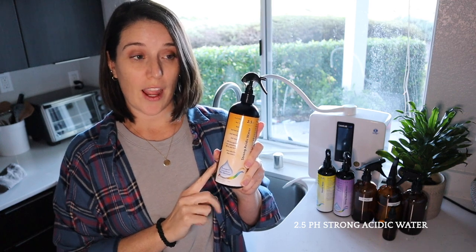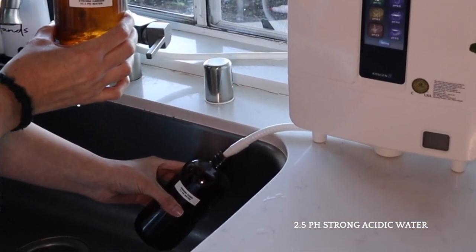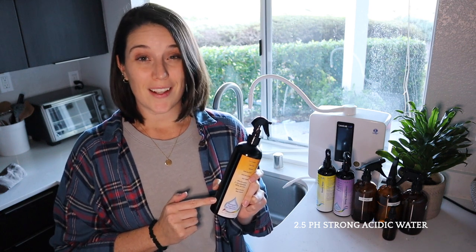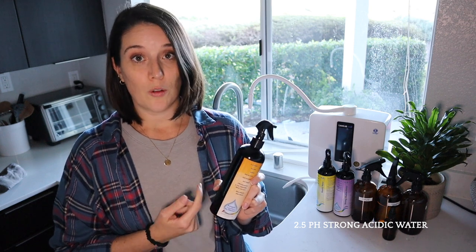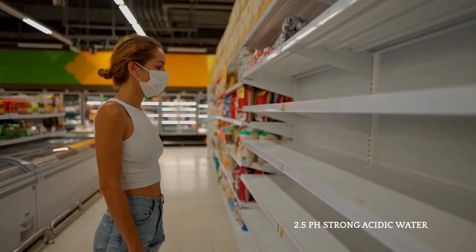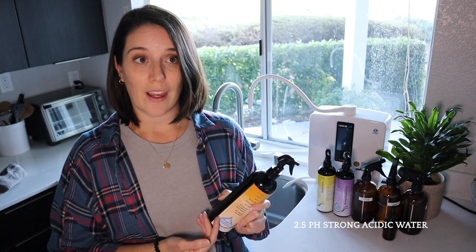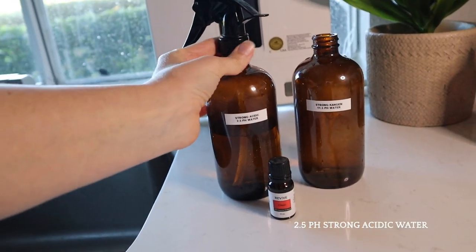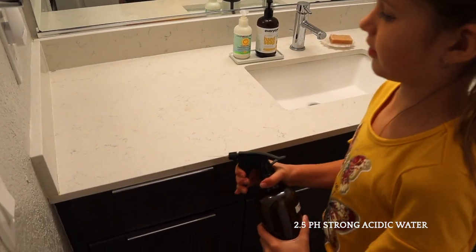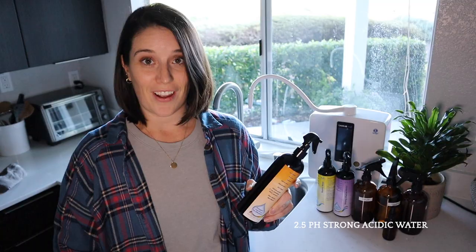The 2.5 strong acidic water is super powerful — it's a disinfectant and comes out the bottom hose so it can't accidentally get mixed in with the drinking water. I use it for the same things I would use bleach or Lysol for: hand sanitizer, killing bacteria on kids' toys, cleaning and disinfecting bathrooms, and so much more. During the pandemic, stores were completely sold out of hand sanitizer and disinfectants, and it gave me so much peace of mind knowing I had an endless supply — not only for my family but for anyone who needed it. And as a mom, I love that I can leave these bottles on the counter and the kids can even use them themselves because if they get it in their eyes or mouth, they'd be totally fine. It's just water.